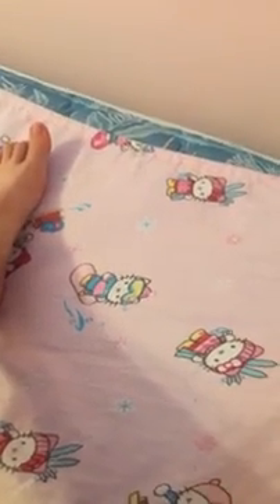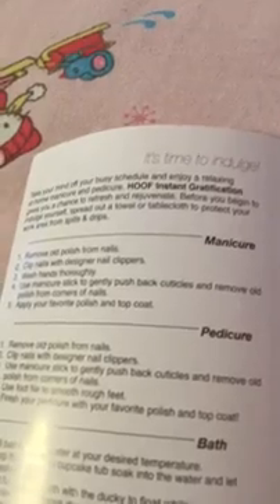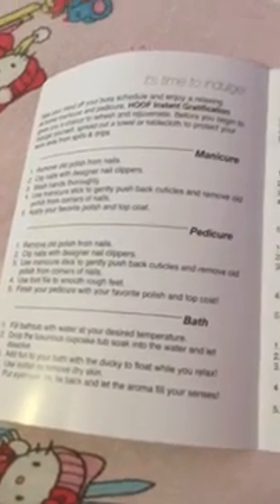So these are the directions from the brand. It says: 'Take your mind off your busy schedule and enjoy a relaxing at-home manicure and pedicure. Hoof gives you a chance to refresh. Before you begin, lay out a towel or tablecloth to protect your work area from spills and drips. For a manicure: remove old polish from nails, clip nails with the designer nail clipper, wash hands, then use the manicure stick to gently push back cuticles and remove old polish from corners of nails, apply your favorite polish and top coat.'